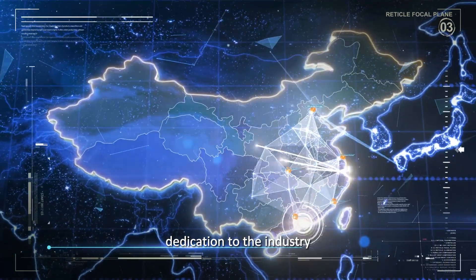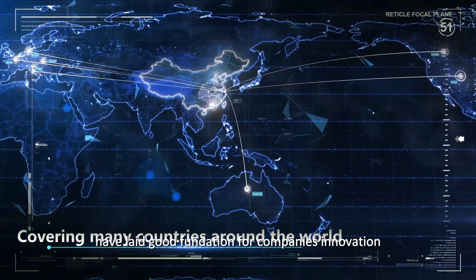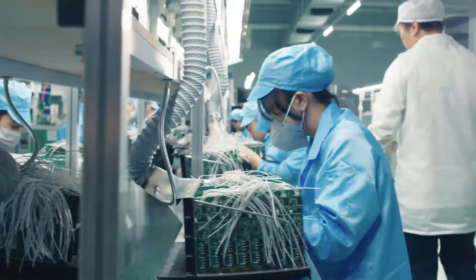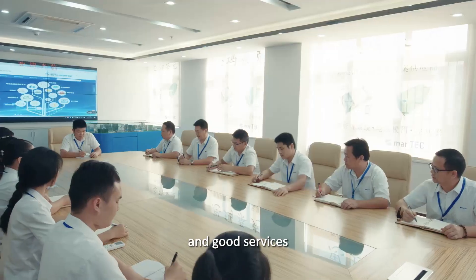Dedication to the industry, accumulation of talents, good teamwork and training have laid a good foundation for the company's innovation and sustainable development. We will move forward to offer high-quality products and good services.